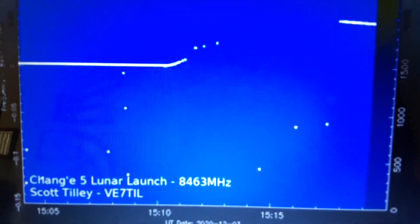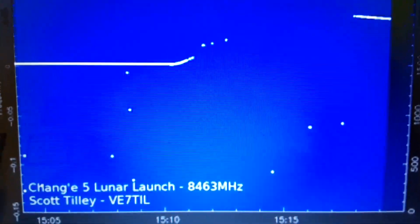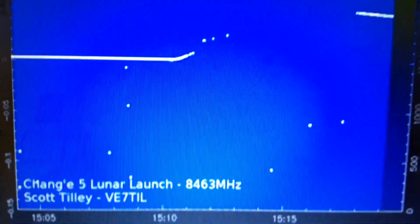And this is all from Scott Tilley, callsign BE7TIL, transmitting the actual frequency of the lunar lander, Chang'e 5, from the surface of the moon.